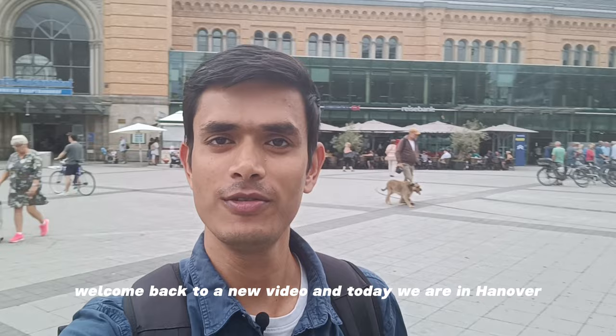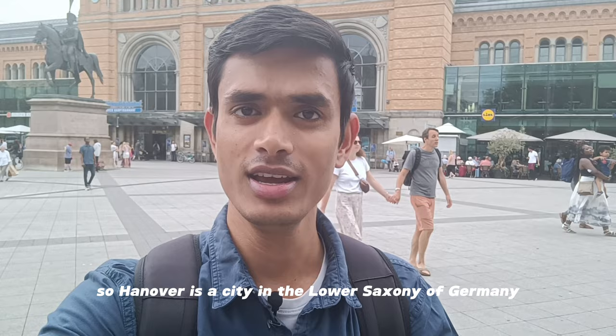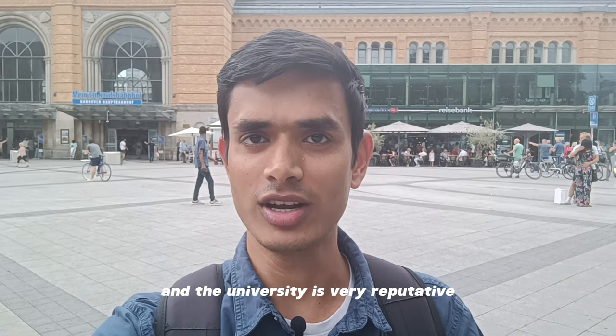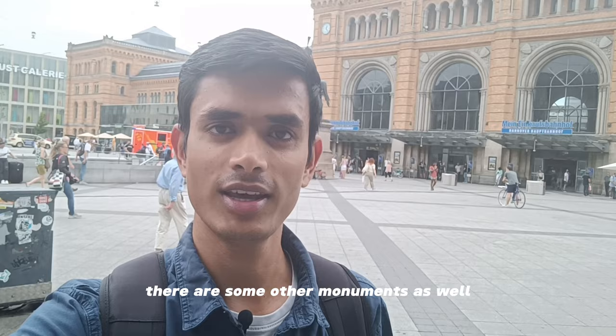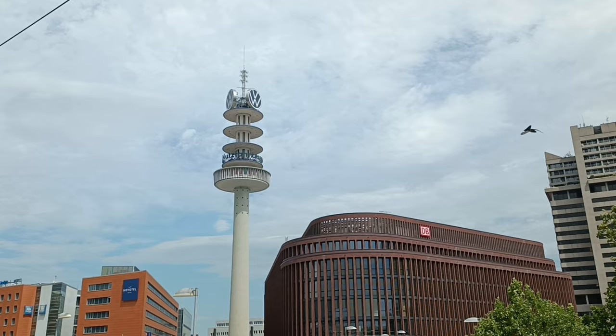Hello, welcome back to a new video. Today we are in Hannover, currently in front of Hannover Hauptbahnhof, and today we are exploring it. Hannover is a city in Lower Saxony, Germany. It is the capital city of Lower Saxony and there are around 1.1 million people living here. The university is very reputed — we are going to visit it as well, along with some other monuments. Let's start the video.